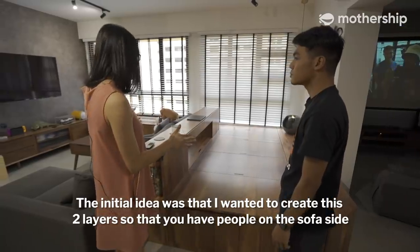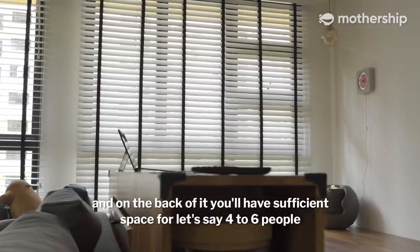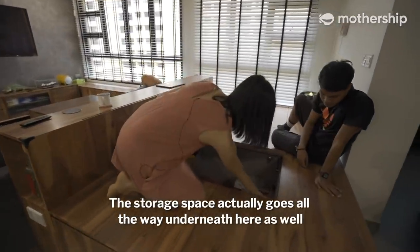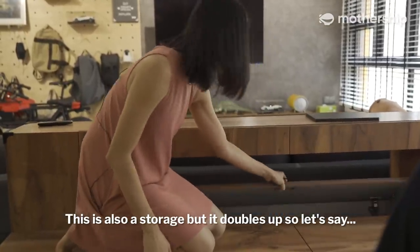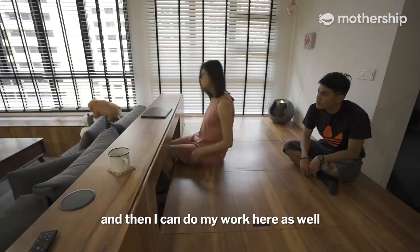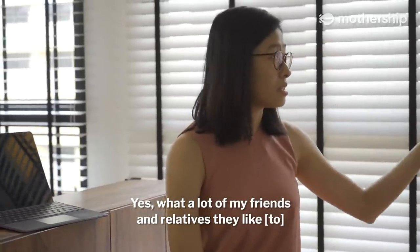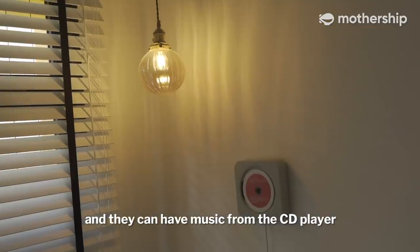The initial idea was to create two layers so you have people on the sofa side, and on the back there's sufficient space for four to six people. All the doors are storage spaces below — you can open them up, and the storage goes all the way underneath here as well. This doubles up as storage, but you can also open it up, sit down, and do your work. So this is more of a cozy corner — what a lot of my friends and relatives like. You can switch the light, have the sound of water, and play music.